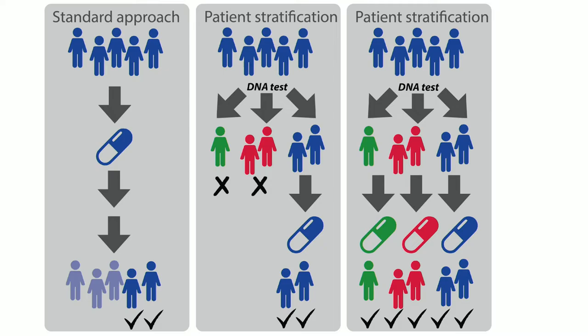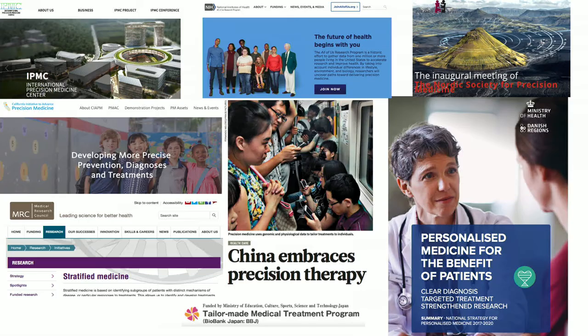That is the core of precision medicine, and precision medicine is exploding right now — especially in Denmark, but all over the world. In Korea, Japan, China, and other countries in Europe they're investing a lot of money into it. It's a really big thing and a big paradigm shift in how we treat people and how we approach medicine.